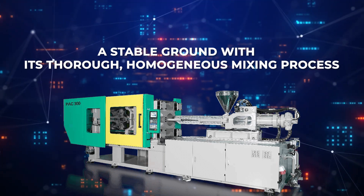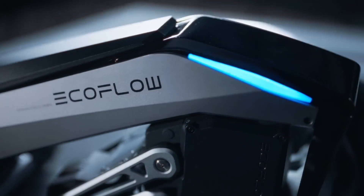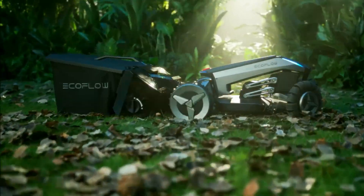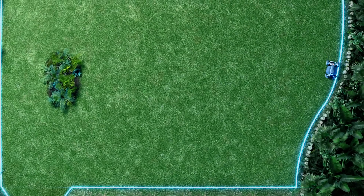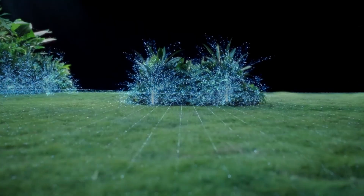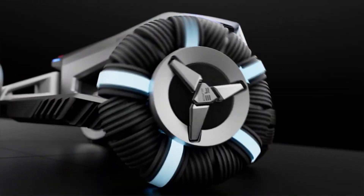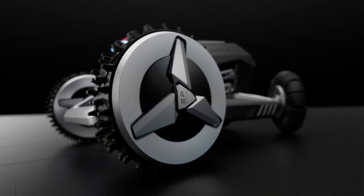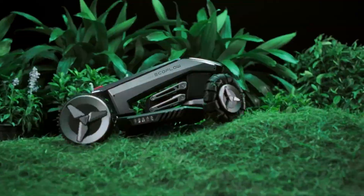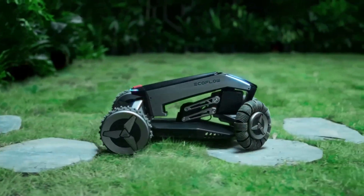On our fourth spot is the EcoFlow Blade, the world's first robotic lawnmower that not only cuts grass but also sweeps debris, revolutionizing yard maintenance. This autonomous mower is designed for areas up to 3,000 square meters, navigating effortlessly without the need for perimeter wires. Equipped with GPS and obstacle detection technologies, it ensures a meticulous and even cut. Operating on a rechargeable battery, it offers a sustainable alternative to traditional gas-powered mowers, combining convenience, efficiency, and security in lawn care.